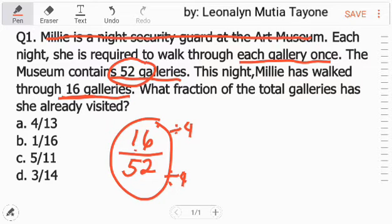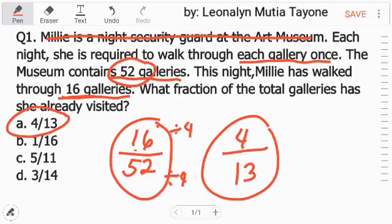So, 16 divided by 4 is 4 — yan yung numerator natin. Ang denominator ay 52 divided by 4, which is 13. So, ang sagot dito ay letter A, 4 over 13.